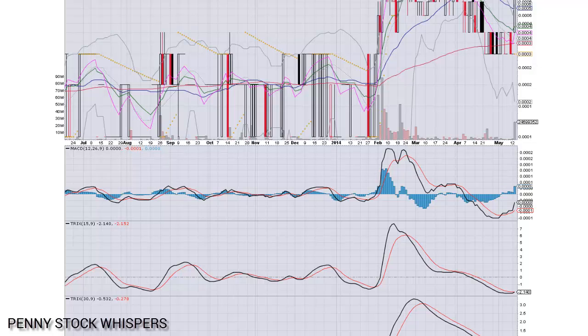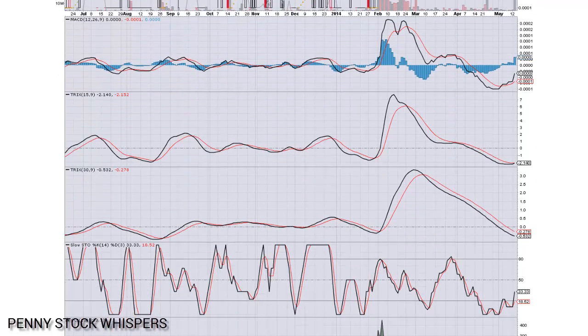Furthermore, the Trix line here — the 15-day Trix — is one of my favorite indicators as well, and we are poised to cross over that any second now. Now the Trix indicator is a trailing indicator. I would imagine we've already crossed that signal line. We won't know until tomorrow when the market's closed, and I think we're going to see that happen.